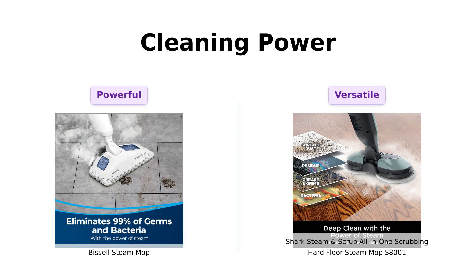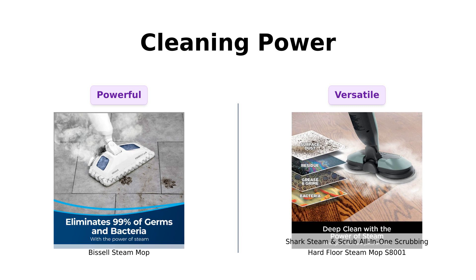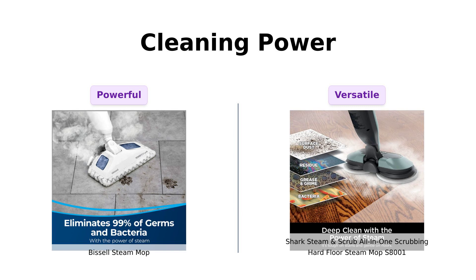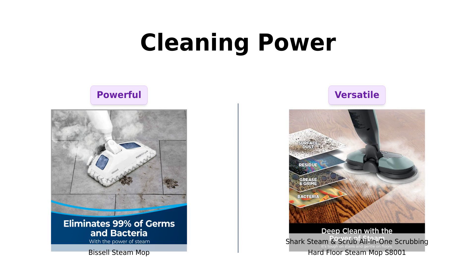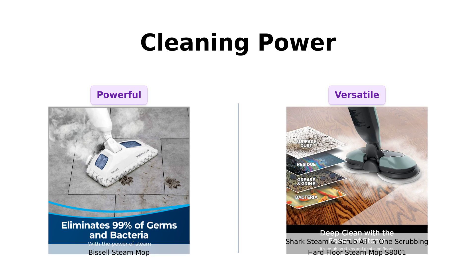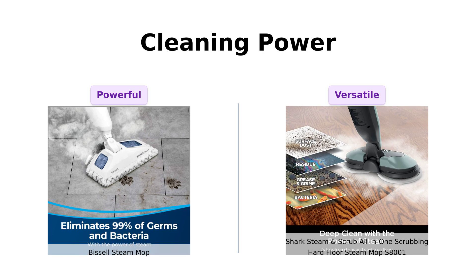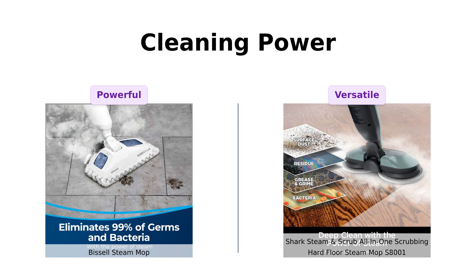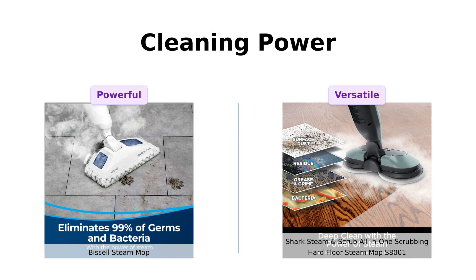Now let's get into the nitty-gritty: cleaning power. The Bissell boasts a powerful 1,500 watts, which is enough to eliminate 99.9% of germs and bacteria, making it a favorite among those who want a deep clean. Reviewers rave about its ability to sanitize floors and how it performs well on various flooring types. Meanwhile, Shark's scrubbing mechanism delivers over 150 scrubs per minute, which users love for its efficiency. Many reviews highlight its effectiveness in tackling tough dirt, especially for households with pets.